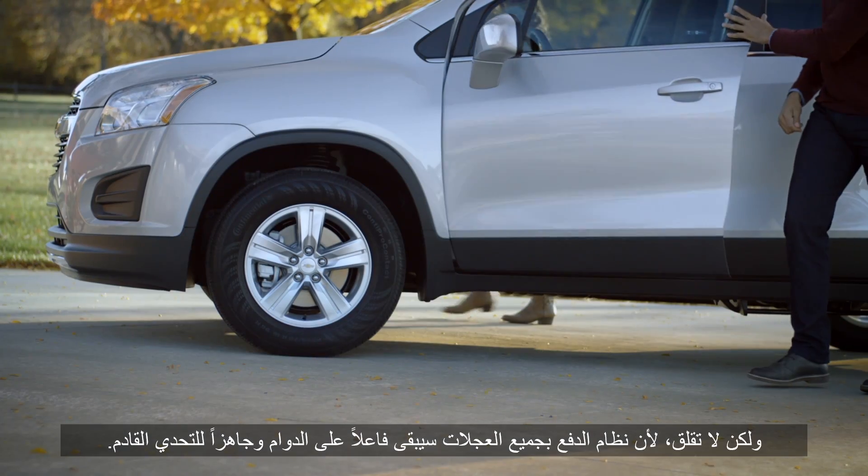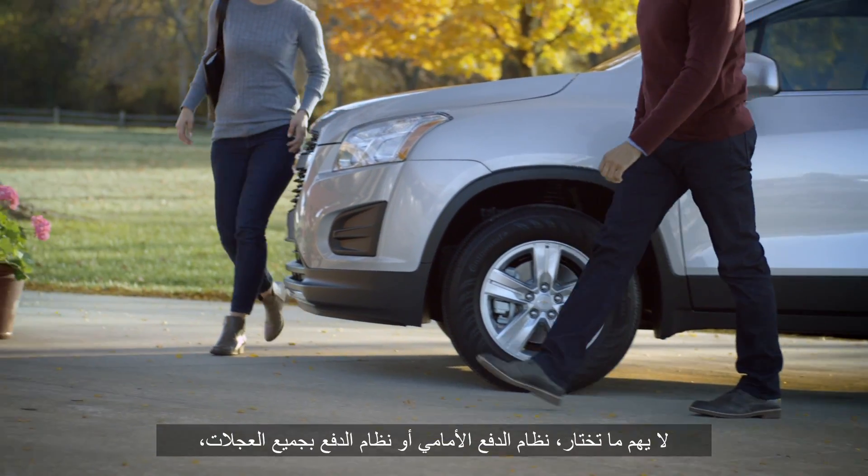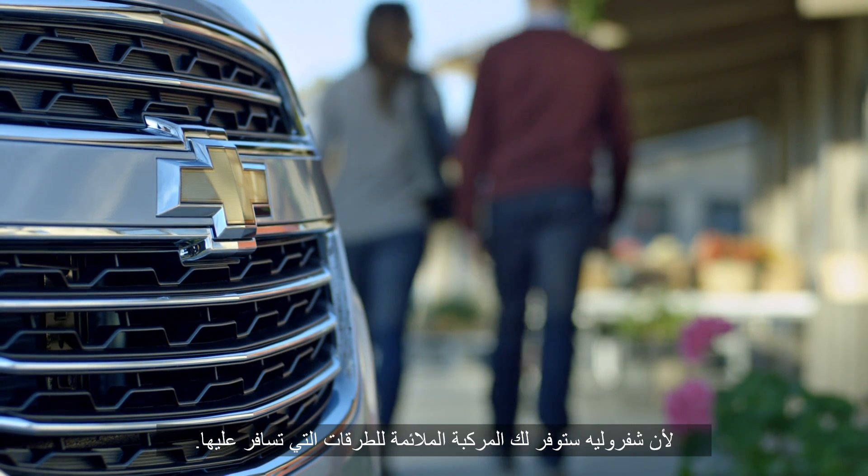But don't worry — all-wheel drive is always on and ready for the next challenge. No matter what you choose, front-wheel or all-wheel drive, there's a Chevrolet vehicle for every road you travel.